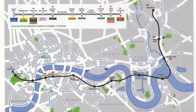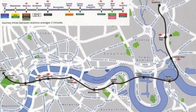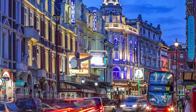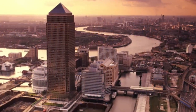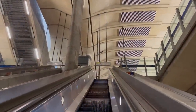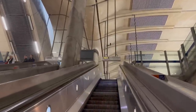The Jubilee Line extension opened in 1999 as one of the largest construction projects to take place in London at the time. It fulfilled a plan that had been in limbo for 20 years, extending the newly constructed Jubilee Line from London's West End to a new district further east. When constructed, the extension and the many innovations it brought with it were seen as the very cutting edge and future of transportation in London.